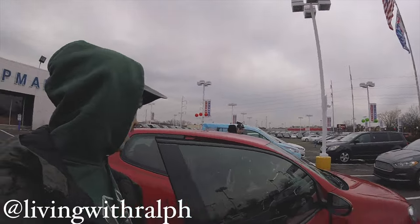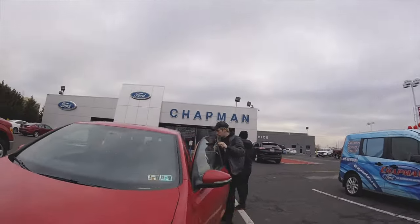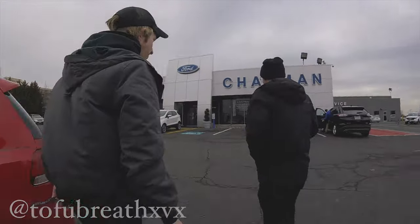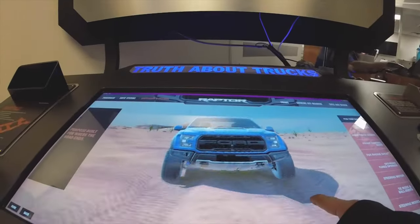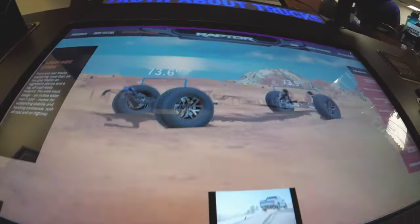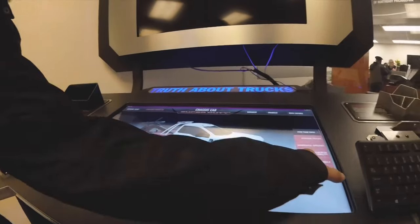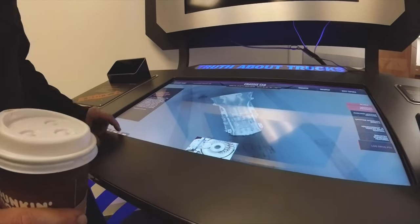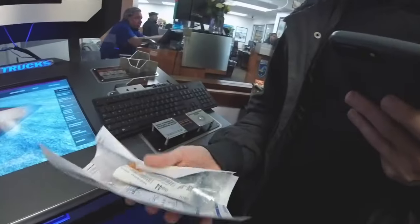We're at a Volkswagen dealership in North Philly because Brian is getting some parts for the Mk6. Brian, what are you getting? Subframe bolts. Yeah, suspension. He did lower it — there's nothing left of the car. You picked a low tow truck. It's not a low tow truck. Put the limited slip in it, man.